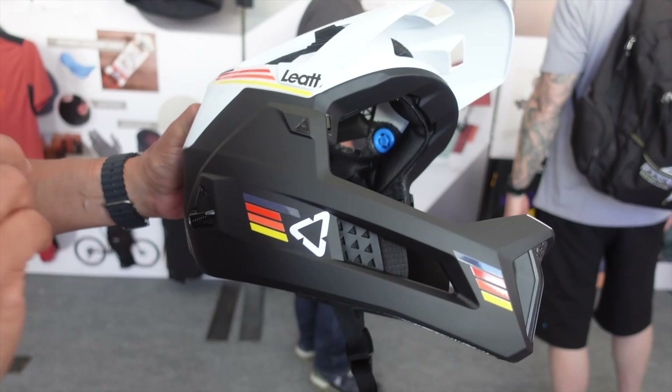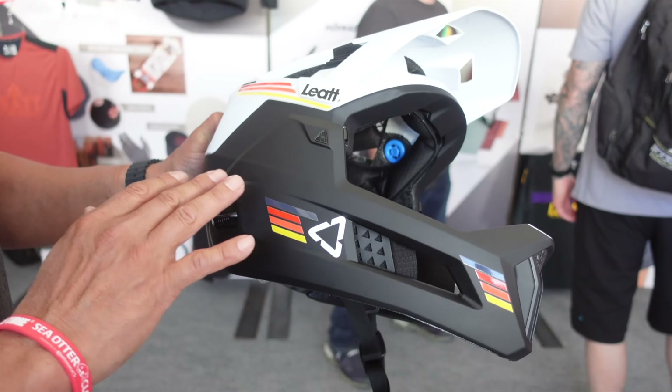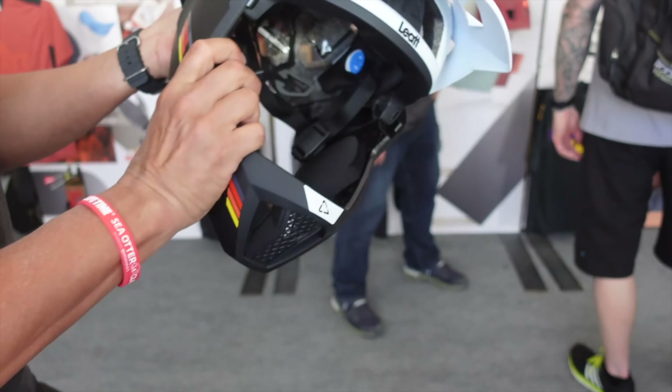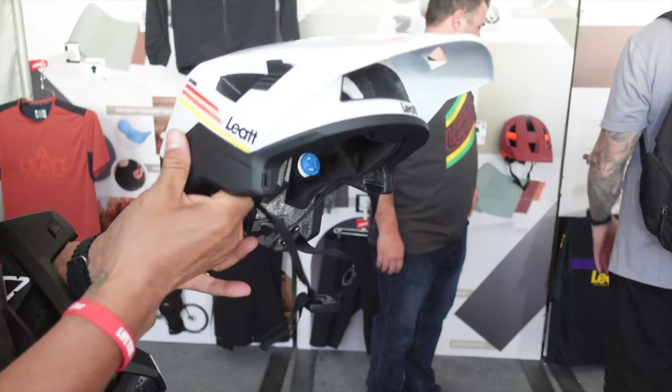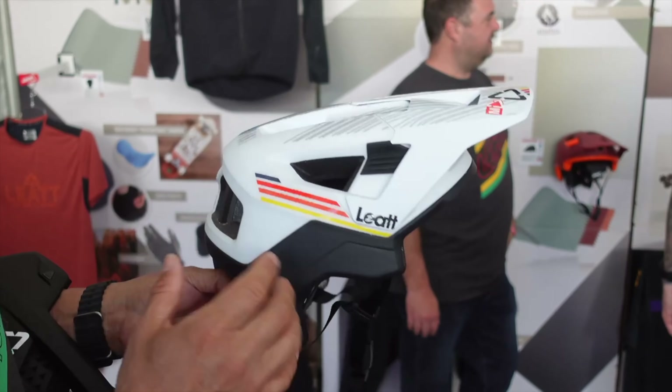Let's take a look at the 4.0 Enduro helmet. This is a detachable full-face convertible helmet — the chin bar comes off and it converts to a half-shell helmet. Very cool shape, a lot of venting, very lightweight.